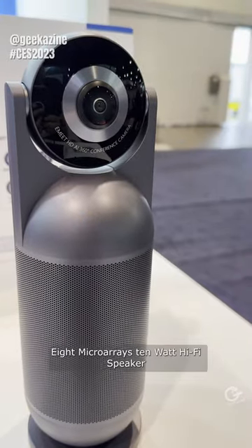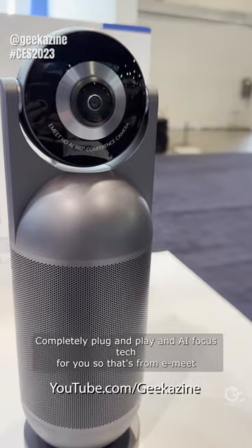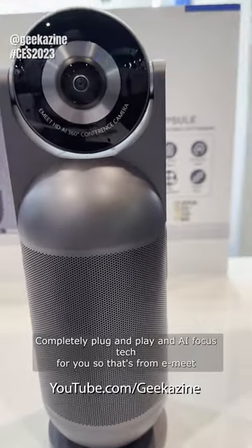It has eight mic arrays, a ten-watt hi-fi speaker, is completely plug-and-play, and features AI focus tech. That's from E-Meet.